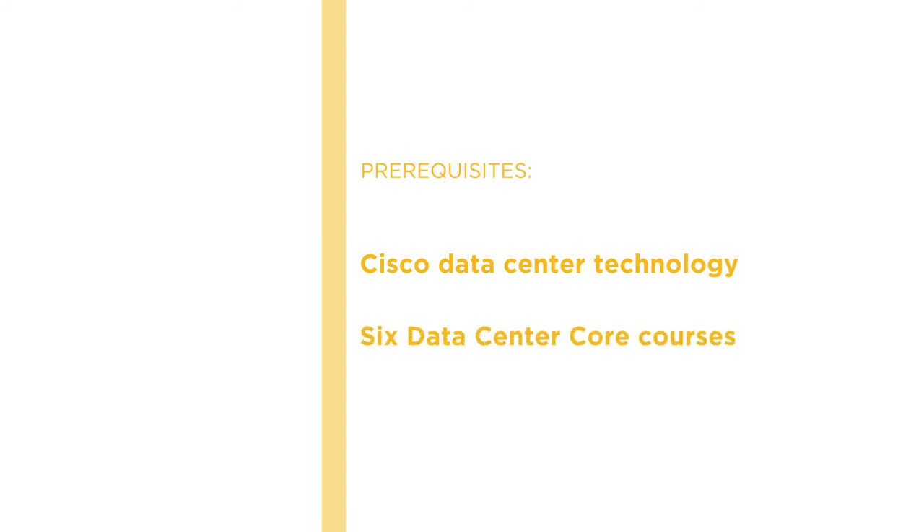Before beginning this course, you should have a solid understanding of Cisco data center technology by having watched our six data center core courses: network, compute, network storage, automation, security, and lab. I hope you'll join us as we save you time and help you prepare for certification with the Cisco Data Center Core 350-601 Exam Prep course at Pluralsight.